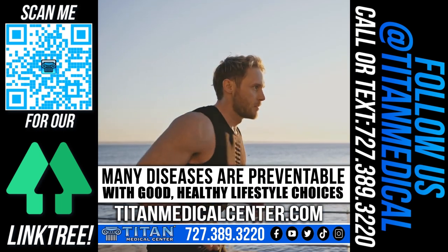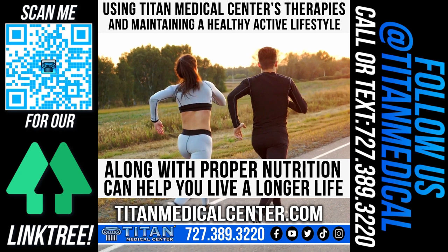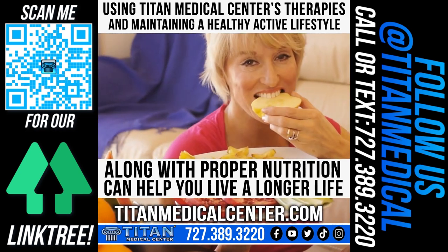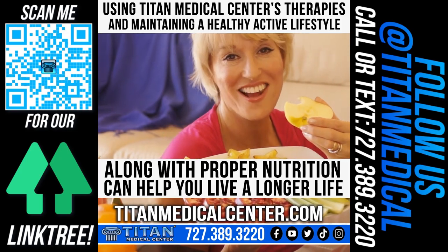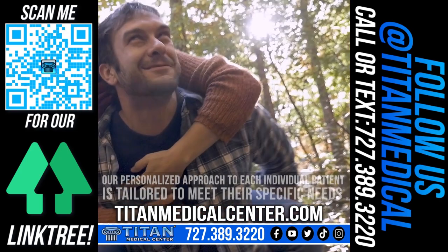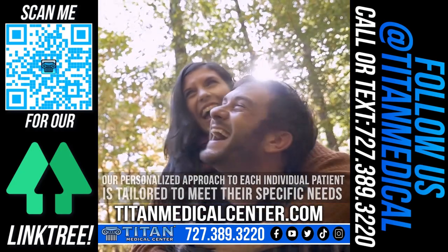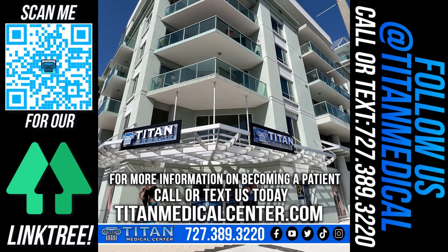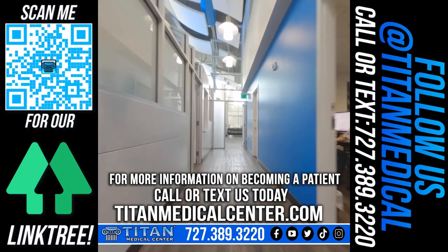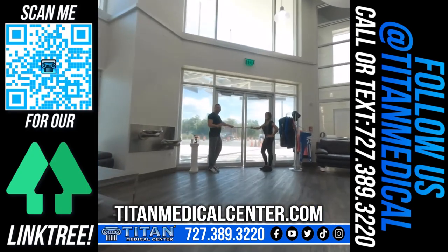Many diseases are preventable with good healthy lifestyle choices. Using Titan Medical Center therapies and maintaining a healthy active lifestyle along with proper nutrition can help you live a longer life and keep you feeling tight and strong. Our personalized approach to each individual patient is tailored to meet their specific needs. Call or text us at 727-389-3220 or visit titanmedicalcenter.com.